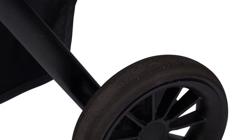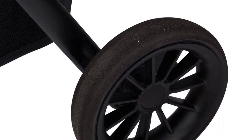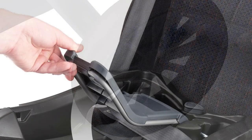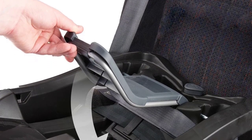One of the standout features of this travel system is its modular design, which allows parents to switch between six different modes, including a reversible carriage mode, a toddler stroller mode, and a frame stroller mode.